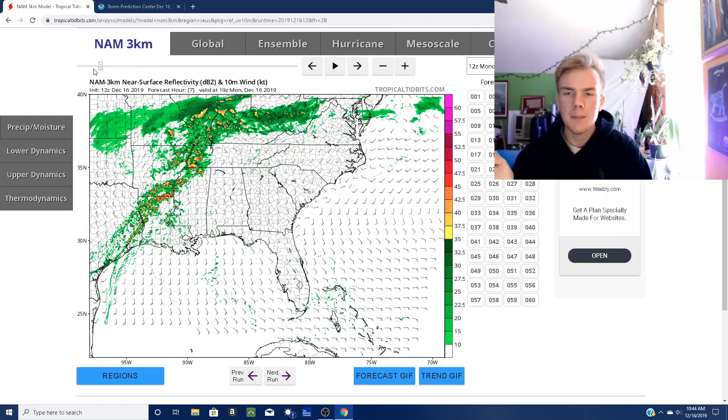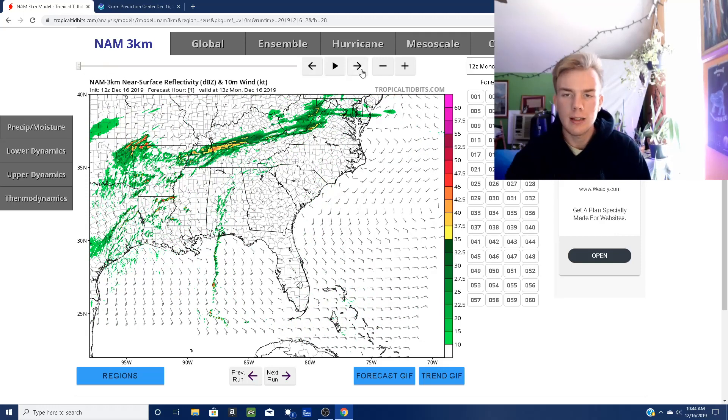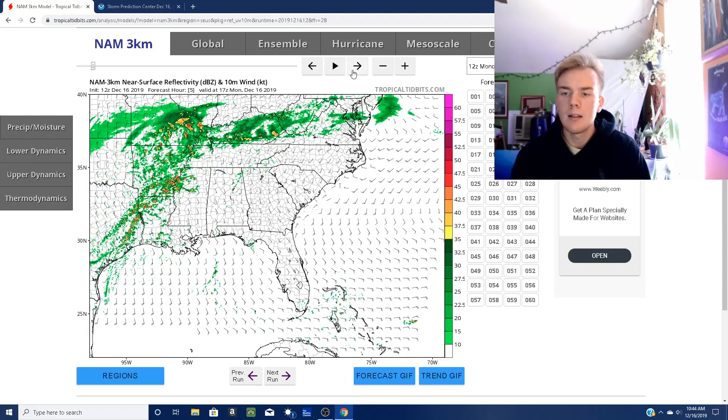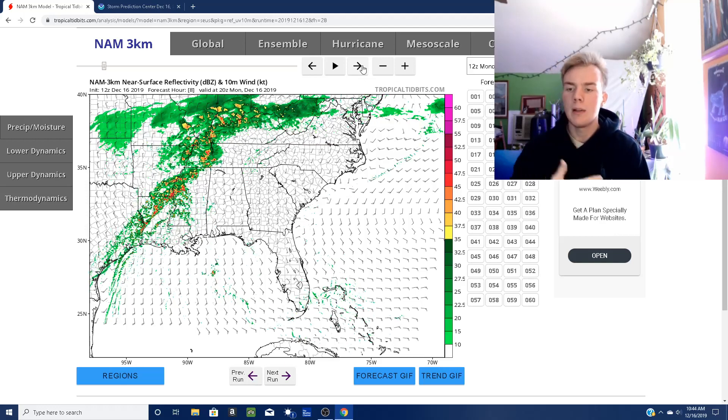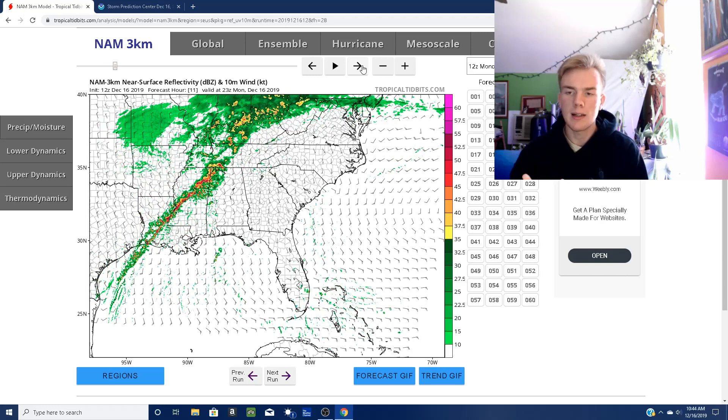So today, these storms are developing at the moment out there in Texas, Louisiana, and Arkansas. You can see they'll begin to organize as that front — as the southern edge of that front gets into the Gulf of Mexico and begins to pick up that moisture — you can see it organizes.